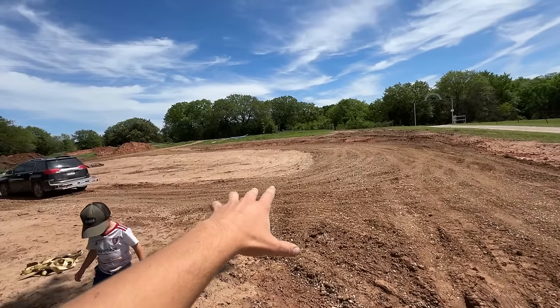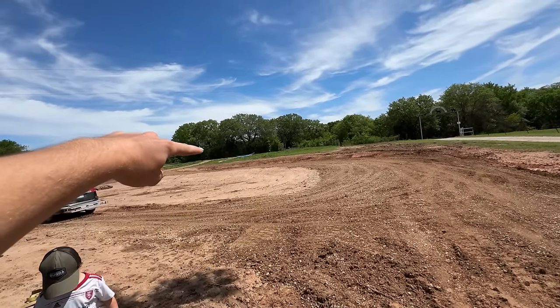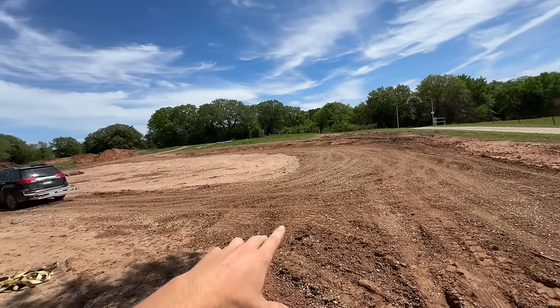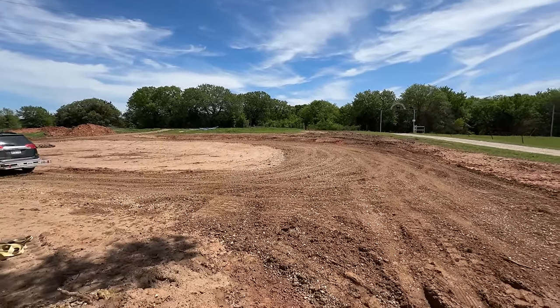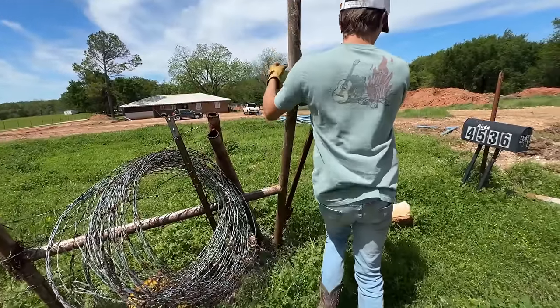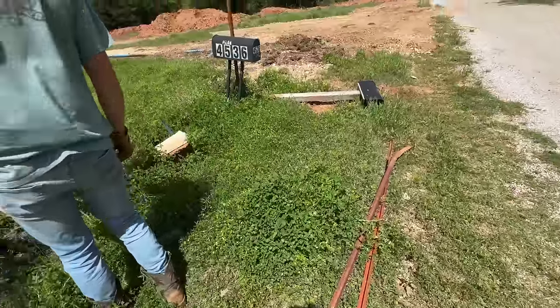We dug down our whole front yard two and a half to three feet and we're putting in a new driveway — it's like a number six shape. We are going to get some gravel here shortly, I've got to plant grass out here and do our flower beds. He's officially turned me into his ranch hand, but I don't get paid for this. He's teaching me today how to do fencing.